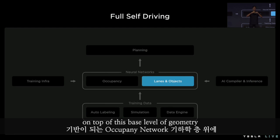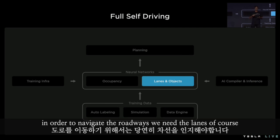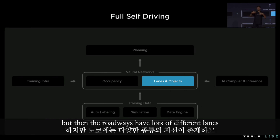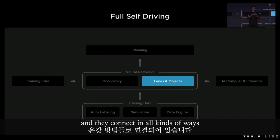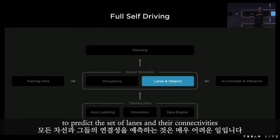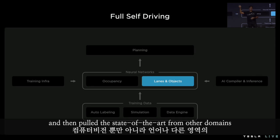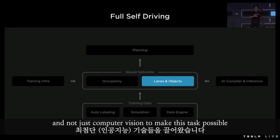On top of this base level of geometry, we have more semantic layers. In order to navigate the roadways, we need the lanes, of course. But the roadways have lots of different lanes and they connect in all kinds of ways, so it's actually a really difficult problem for typical computer vision techniques to predict the set of lanes and their connectivities. So we reached all the way into language technologies and pulled the state of the art from other domains — not just computer vision — to make this task possible.